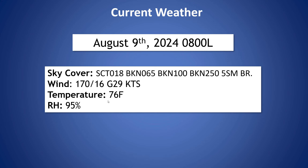Temperatures today — we are at 76 degrees right now, and relative humidity is at 95%.